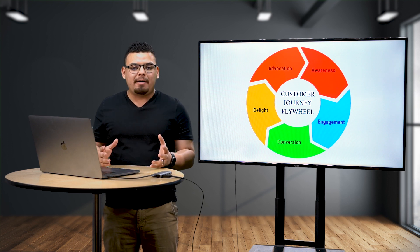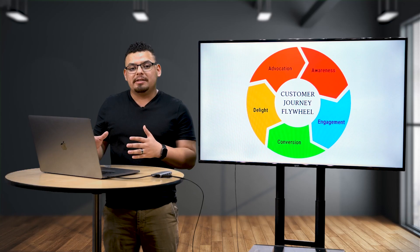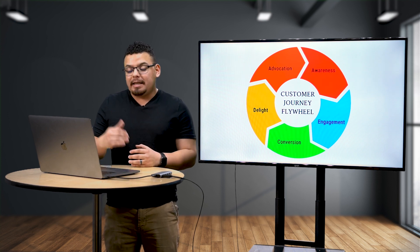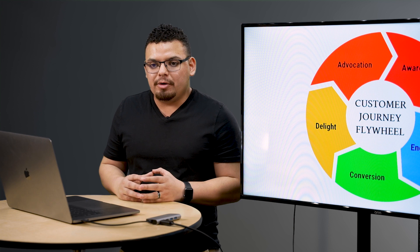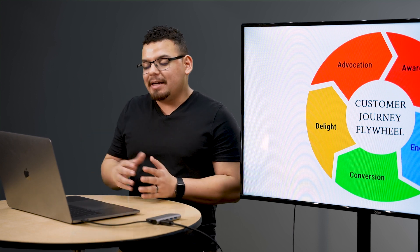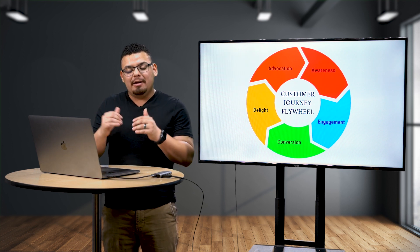Just like any good process, it should be repeatable — which is why we created the flywheel. If you spin a flywheel, it keeps on spinning. In this case, if you do the process right, it continues: you start with awareness, people know you exist, then it goes into engagement, then they convert into leads or sales. Finally, they get so excited they want to give you a Google review or refer a friend. That referred person then becomes aware of you — more people are aware, more engage, more convert, more are excited about your product or service.